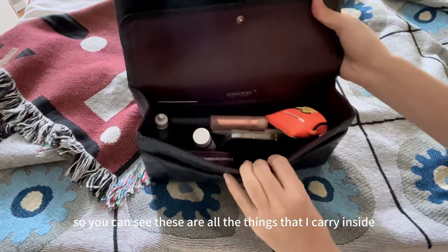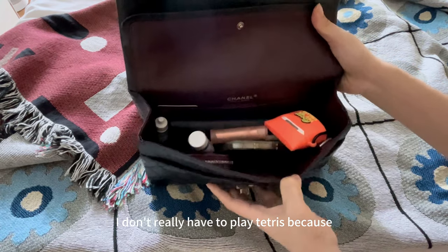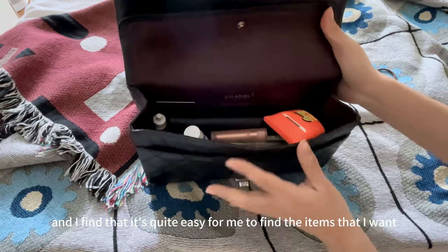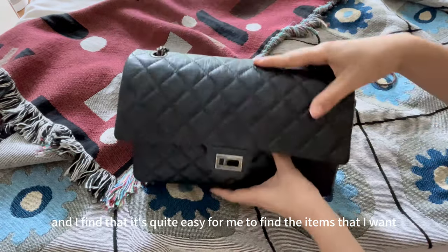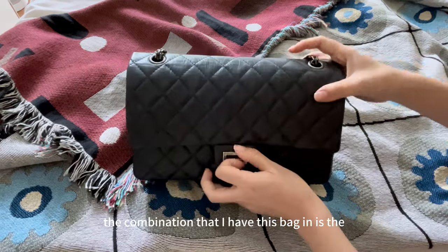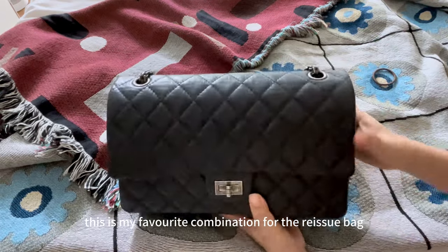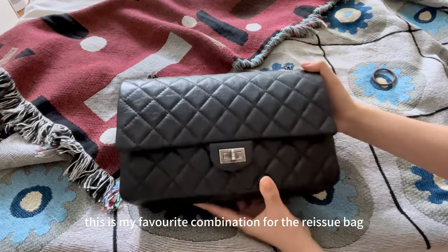So you can see these are all the things that I carry inside. I don't really have to play Tetris because it's quite roomy. I just dump all my things inside and I find it's quite easy to find the items that I want. The combination I have this bag in is the aged calfskin with the ruthenium hardware.